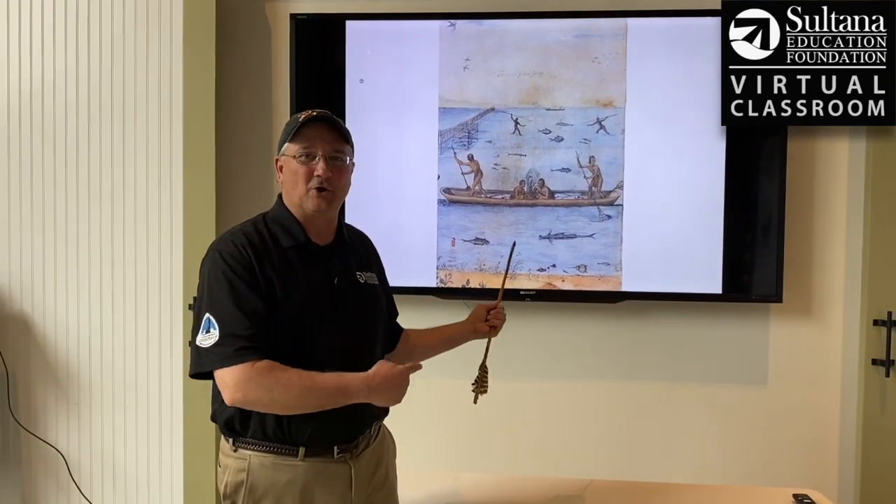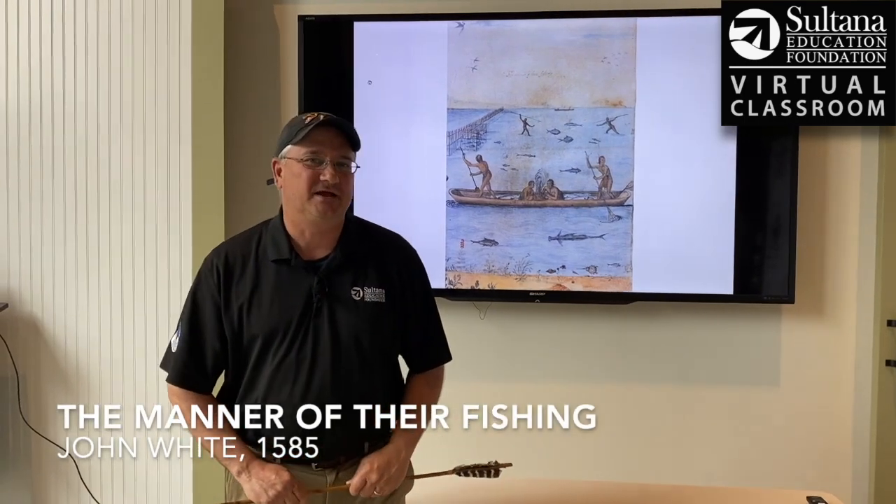Hey everybody, Chris Serino here from the Sultana Education Foundation's virtual classroom. Thanks for joining us. Today we're going to be taking a close look at a really famous painting by artist John White made in 1585.